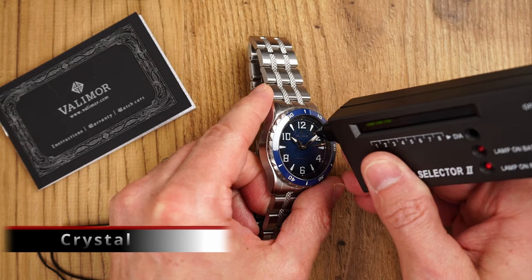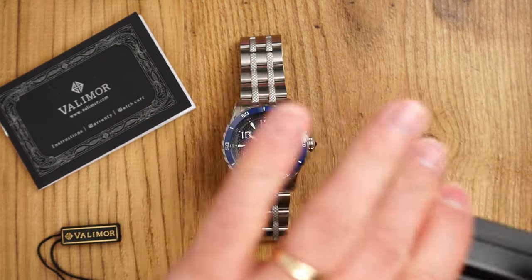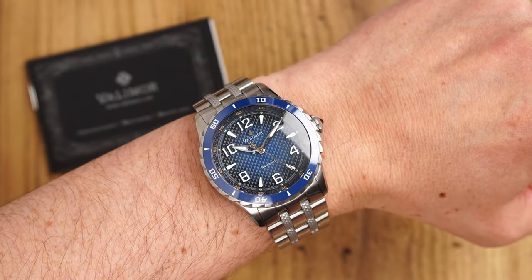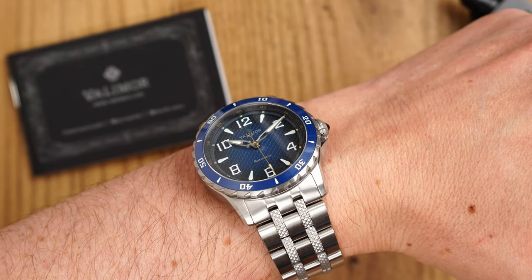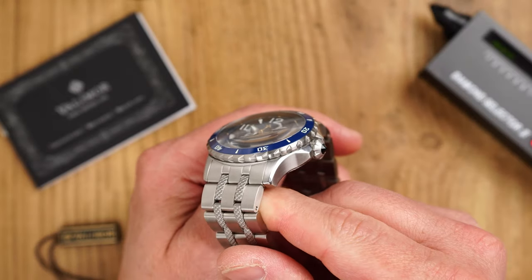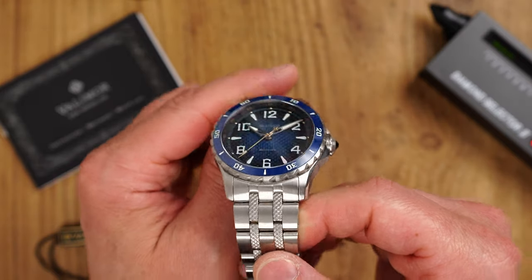Crystal — we have a domed sapphire crystal which, according to the Valimo product description, has three anti-reflective coatings. The AR coatings appear clear because there is no blue hue that we can sometimes see on some AR coatings, which is nice. The legibility of the dial is very good and the crystal's single dome shape brings a nice vintage distortion at very acute viewing angles.